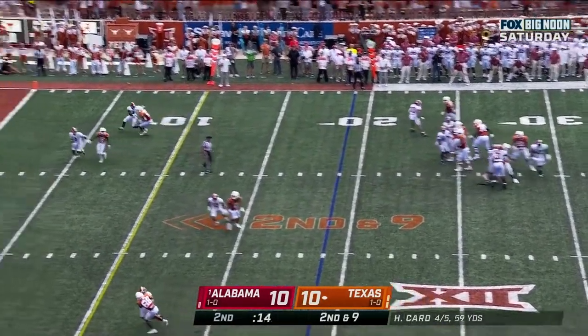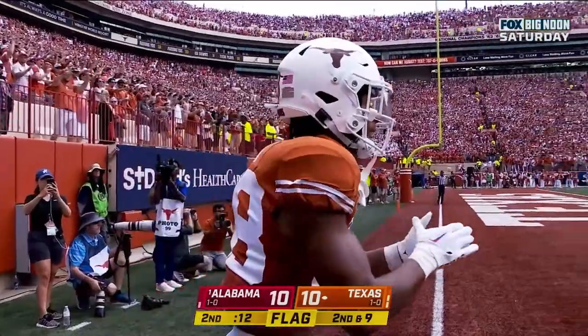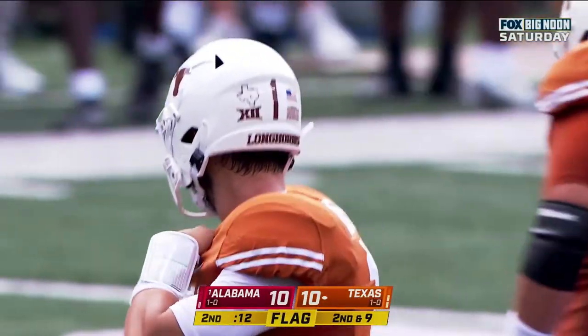Card pumps, in the corner — incomplete. The flag, and this is going to go against Alabama. These Alabama DBs have been doing a lot of holding and grabbing.